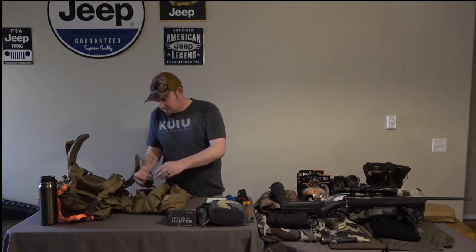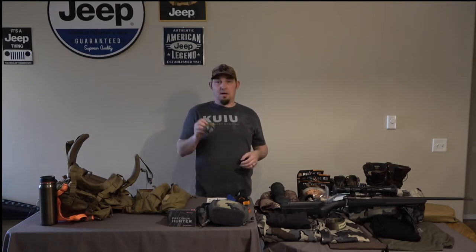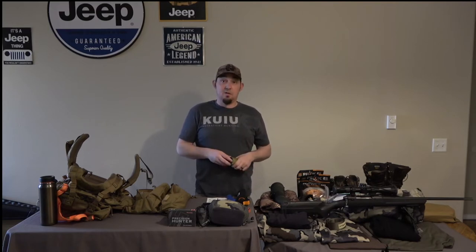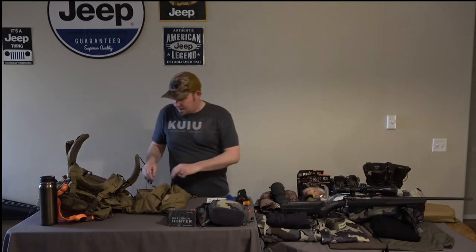Also in here I have a Sea to Summit mosquito head net. I think they were about $13 at our local REI. Mosquitoes don't get too bad around here, but sometimes they can get bad in the fall season for bear hunting. They say if the mosquitoes aren't out, the bears aren't out. Try to maybe pick one of those up — extra lightweight, nice to have.